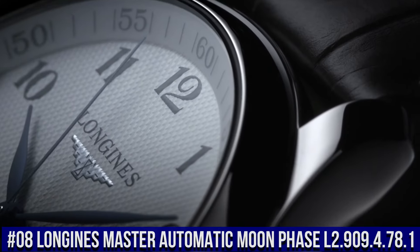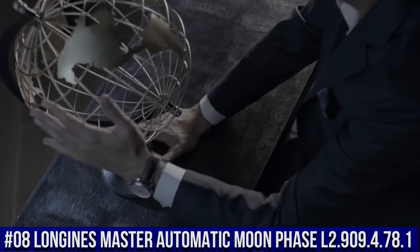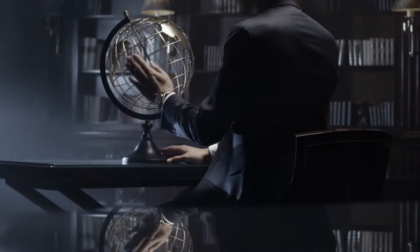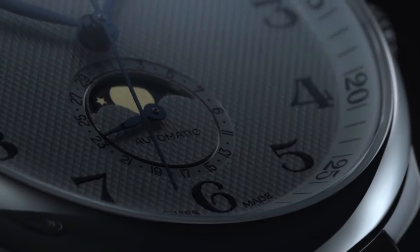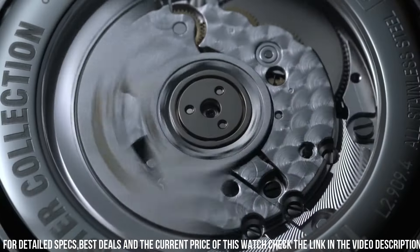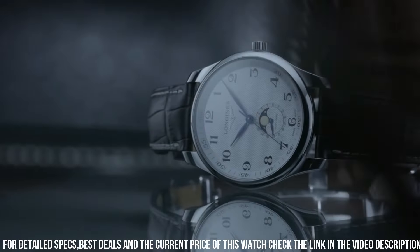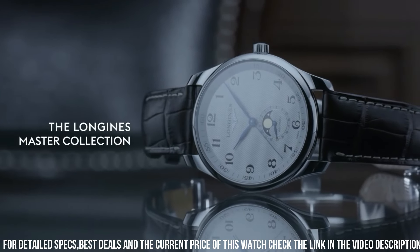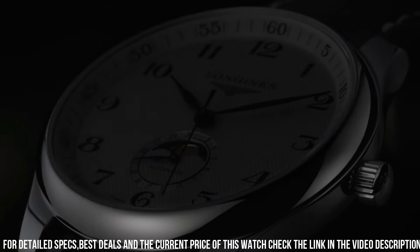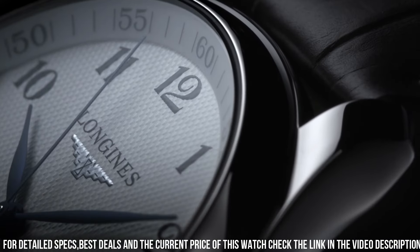Number 8: Longines Master Automatic Moonphase L2.909.478.1. Dial type analog. Date display at the 6 o'clock position, combination date. Moonphase sub-dial. Automatic movement with a 72-hour power reserve. Scratch-resistant sapphire crystal. Pull-on push crown. Transparent black case, round case. Case size 40mm, case thickness 11.1mm.